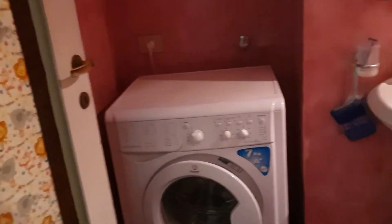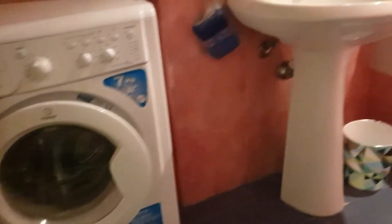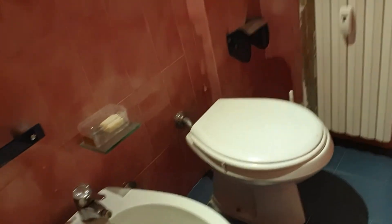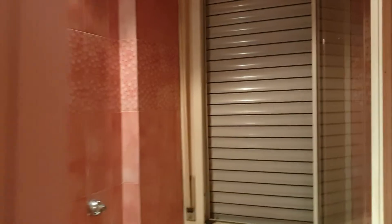And to finish we have the private bathroom of this room. Here you'll find a washing machine, the sink — two sinks exactly — the mirror. Here we have the shower, and here you can find a bidet and the toilet with the window on the corner.